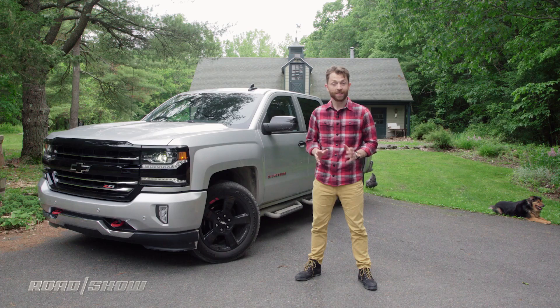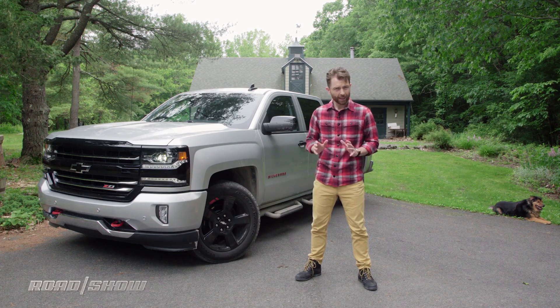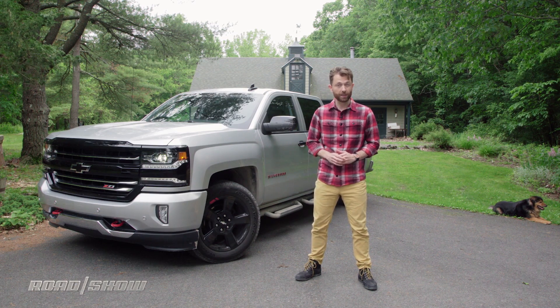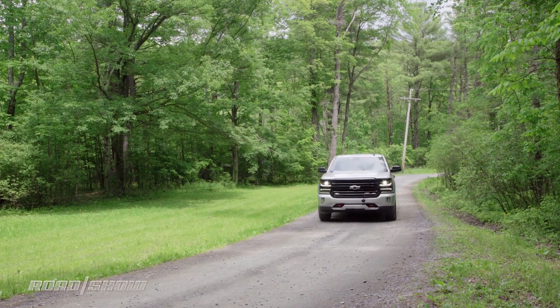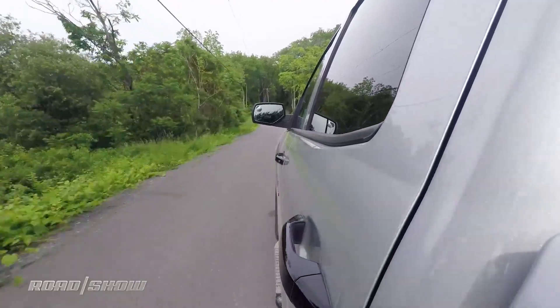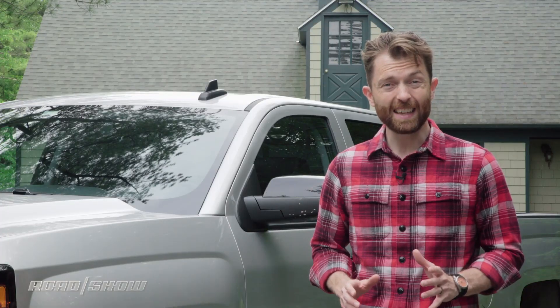The Silverado is, as ever, a solid truck, and it'll make a great workday companion. It's lacking a few modern features that we'd like to see, but the ride quality here means this is one of the most comfortable trucks in its class. With the competition experimenting with things like small-displacement turbocharged engines and aluminum bodies, the Silverado does feel a little bit traditional, but when it comes to functionality and capability, you're not going to do much better than this.